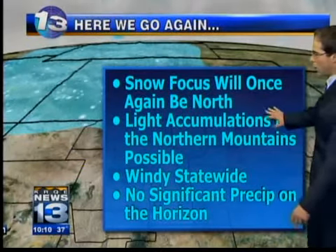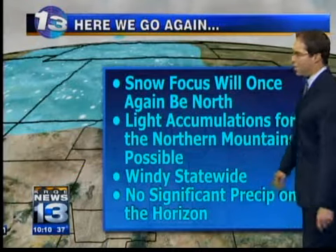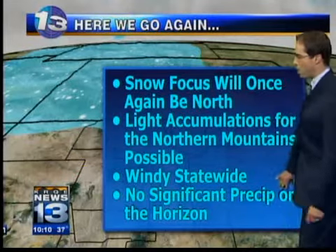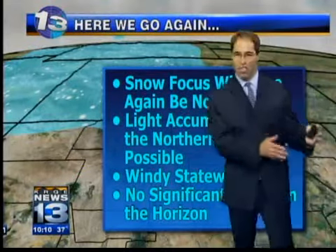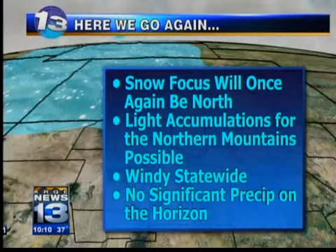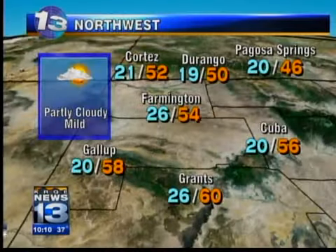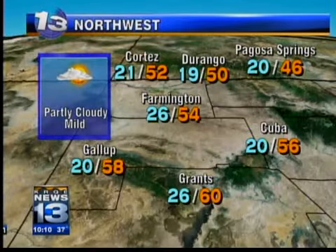So what we're going to get out of this is snow focused to the north once again. Light accumulations for the northern mountains will be possible. The San Juans may do a little bit better. Windy statewide — we've heard that a million times before — and no significant precipitation, no direct-hit storms pushing into New Mexico anytime soon. Unfortunately, we don't have a better story for getting more precip across the state. Fire danger is going to continue to be high.